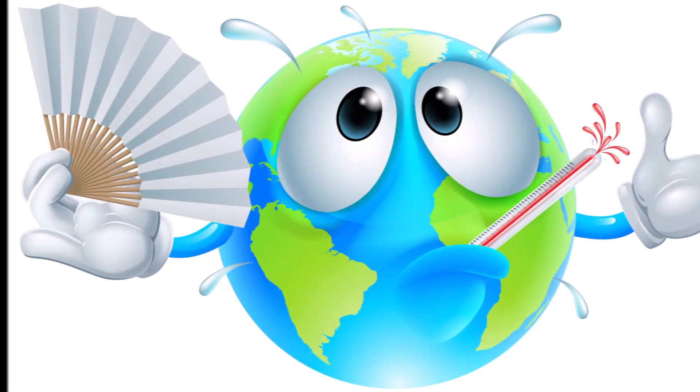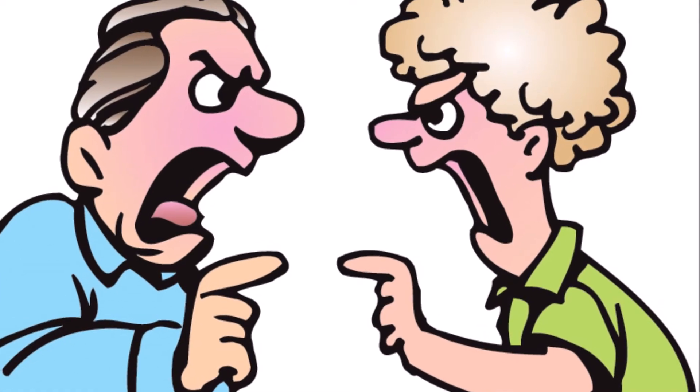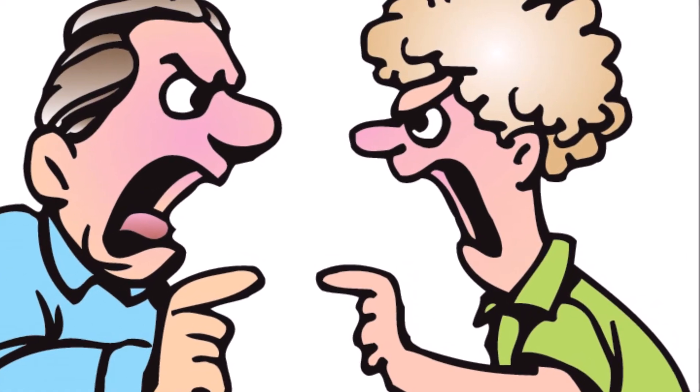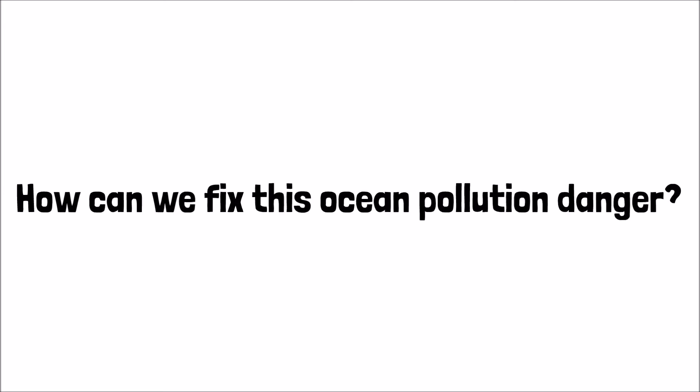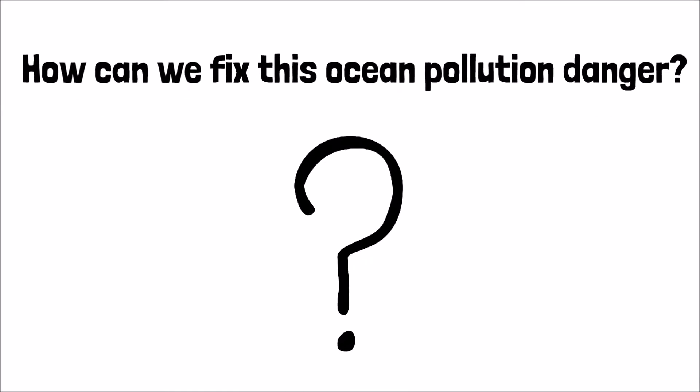Opposing theories exist on what to do about this floating mass of waste. Some claim it's impossible to clean up and others hold on to hope. So how can we fix this ocean pollution danger? Before that question is answered, a quick overview of the Great Pacific Garbage Patch is needed.